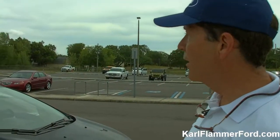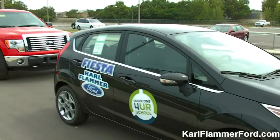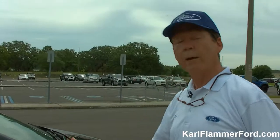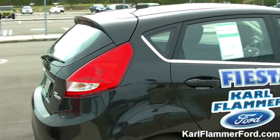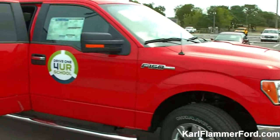We brought with us today one of the new Ford Fiestas. These cars have become very, very popular as gas prices are in the $3.80, $3.90, $4 a gallon range. It's our number one selling subcompact car. This particular one is in hatchback form — it comes both as a sedan and a hatchback. A great versatile car.